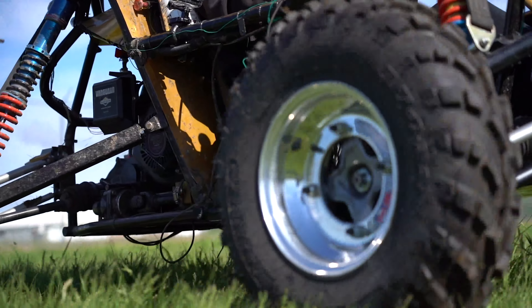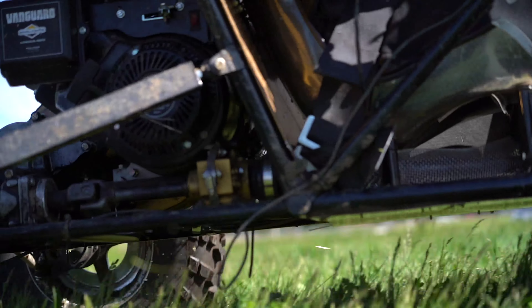Overall I'm ecstatic with how it's turned out and really proud that the team got together and made this car.